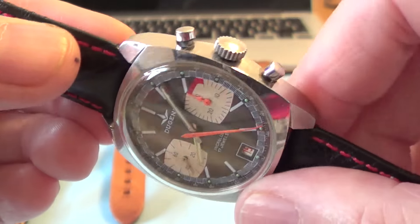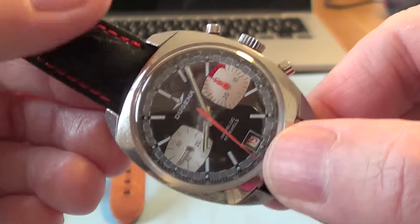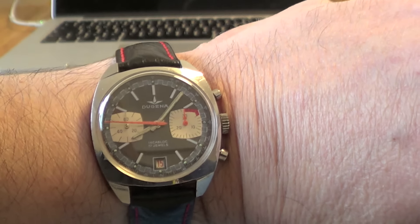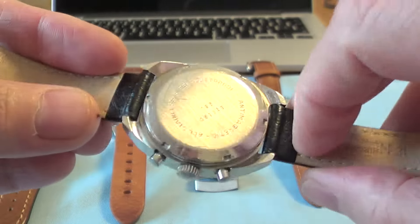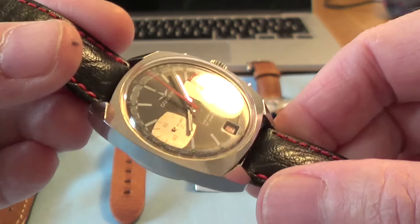This one is in very, very good condition for its age. It's 34mm across, so it's that vintage smallness rather than one of the big modern chunky watches. It sits really well on the wrist — although it's 34mm, it's not too bad at all. I've got it on a Hirsch strap. Dugina were German manufacturers using the Swiss Valjoux 7734 movement.